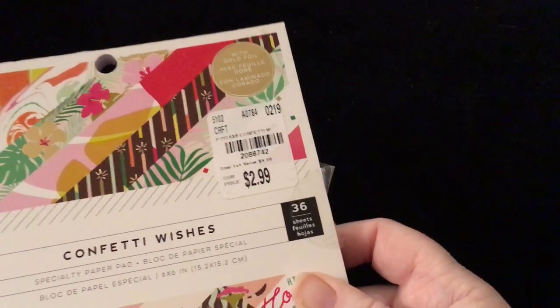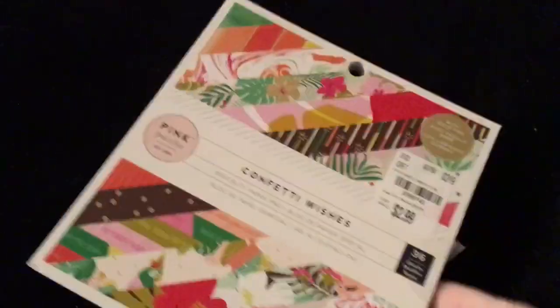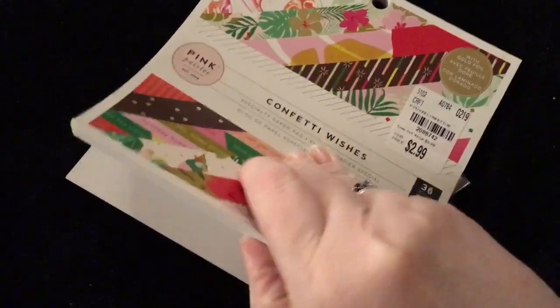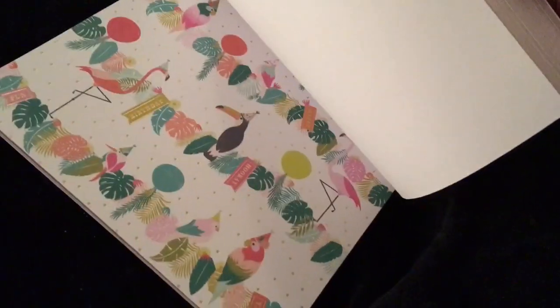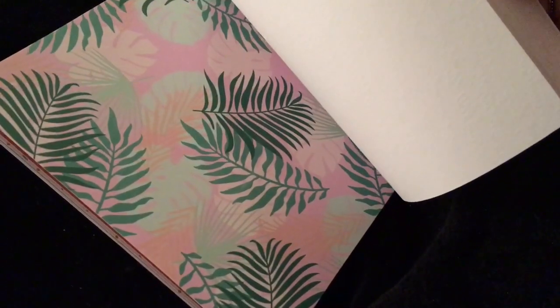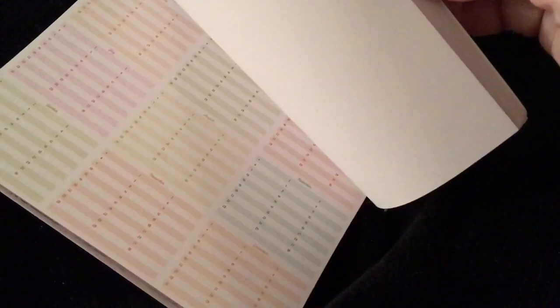The next one is Confetti Wishes — here's the SKU — it's by Pink Paisley. And I looked at this one, I love it. Very pretty. The birds, the leaves — the colors are just me. Screams spring-summer to me. I just love it.